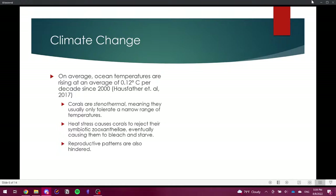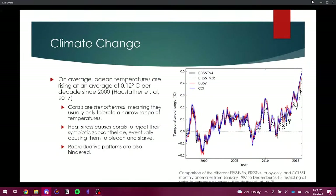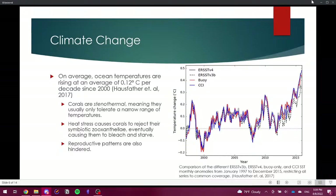Here is a graph from the Hausfather et al. study from 2017, comparing different ERSST v3b, ERSST v4, buoy-only, and CCISST monthly anomalies from January 1997 to December 2015. With a baseline of zero degrees Celsius, even though there are a lot of fluctuations, ocean temperatures on average have been trending upward over the past two decades, now showing a change of approximately 0.5 degrees Celsius.